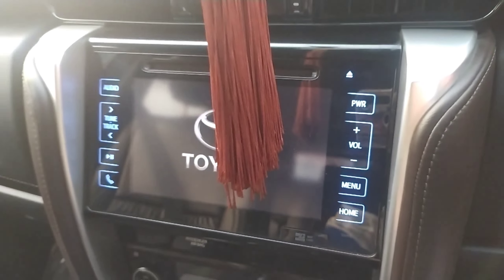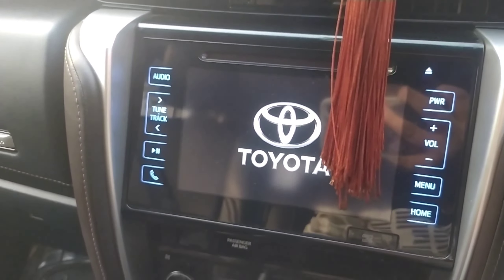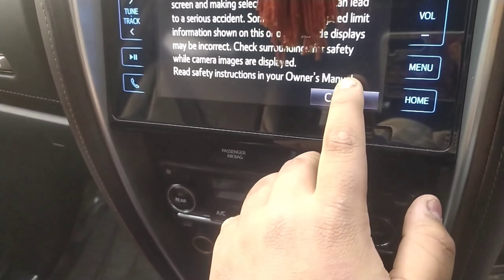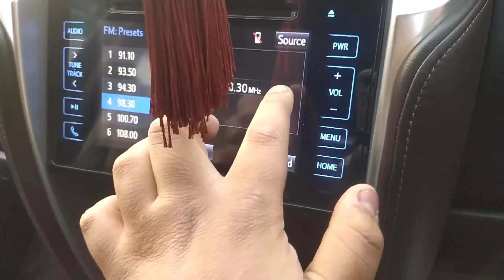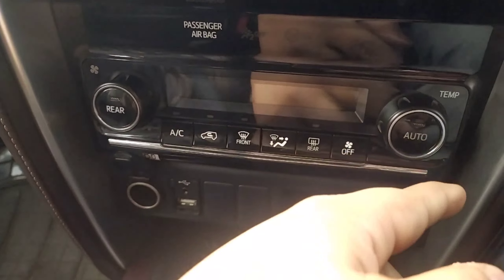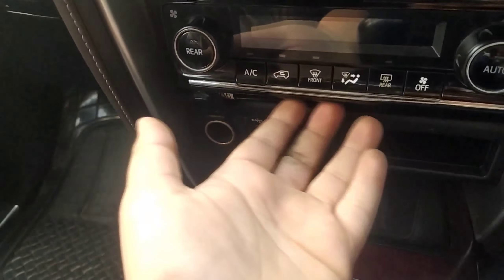Here you can see the audio system. It does not get Android Auto or Apple CarPlay, but it does get Bluetooth. Let's do an audio check. The audio quality is really very nice. You can see airbag controls here and these are the AC controls.